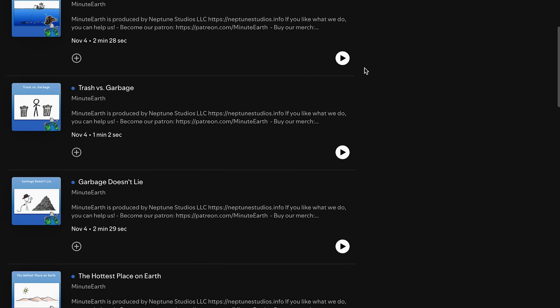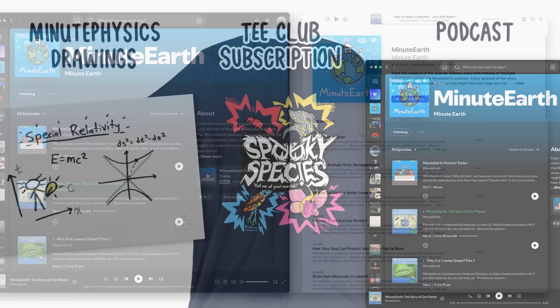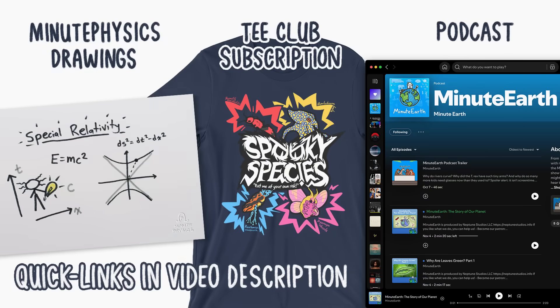We're releasing a new episode every single day. Subscribe wherever you get your podcasts today. Thanks, and check out the description for links to all of these very cool launches.